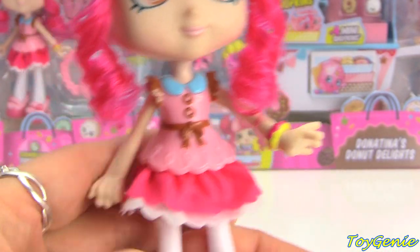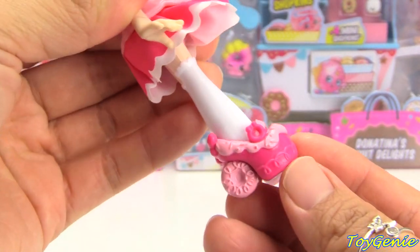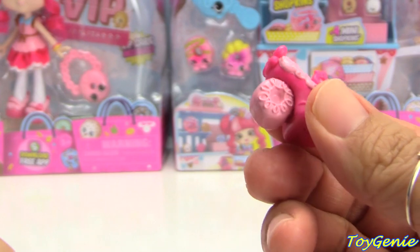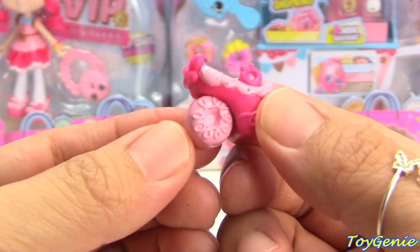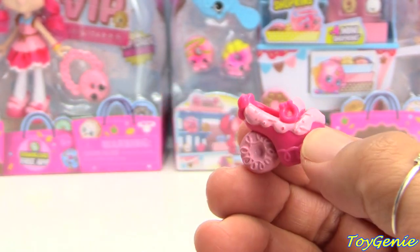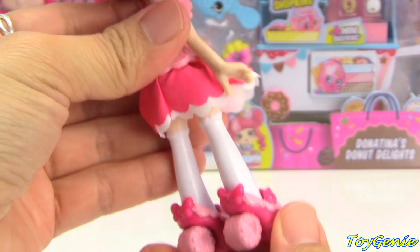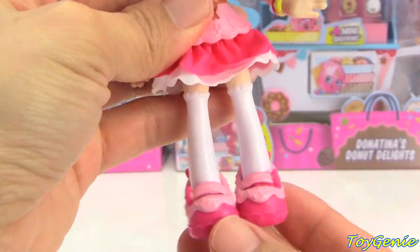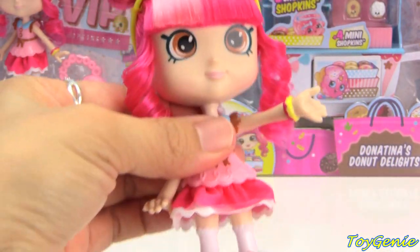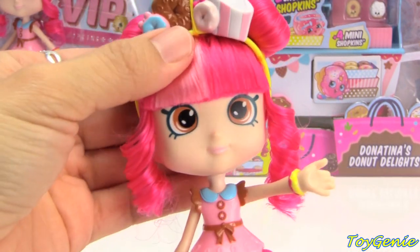Here is her two-layered skirt — she's got pink and white — and then she's got long long socks. The most adorable part of her, I think, are her shoes. She's got roller skates on, but the roller skate is actually a donut! They slip on and off very easily. Her arms do move up and down, and she does bend at the waist to sit, and her head turns left and right.